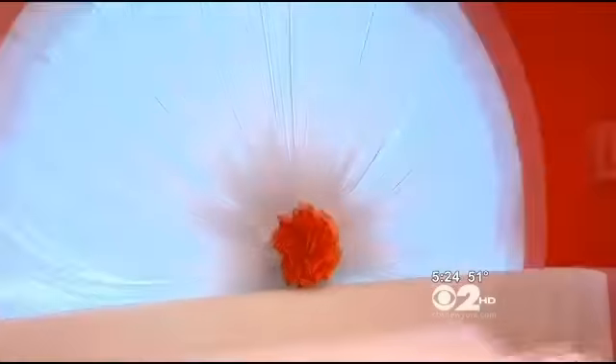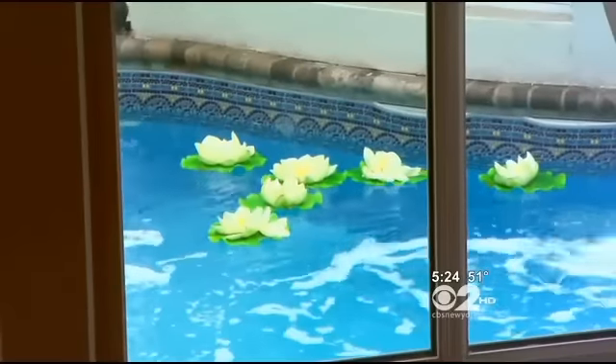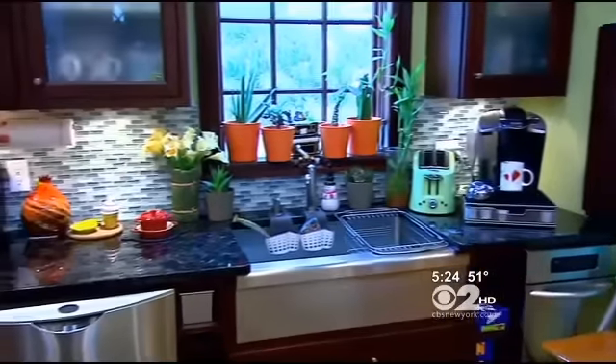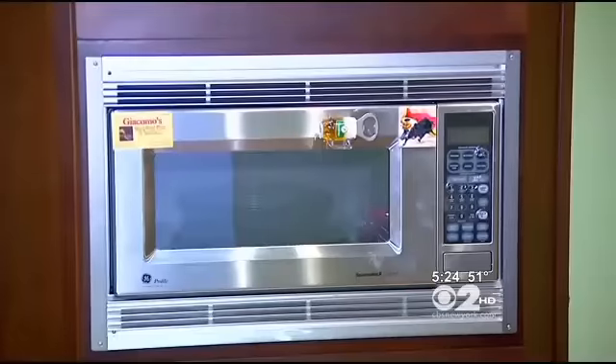One of the master bedrooms showcases a marine window, something you'll find all throughout the house. There's also a tease of the pool area. Here's a full kitchen — it has a stainless steel farm sink, glass backsplash, marble granite countertop, and stainless steel appliances.